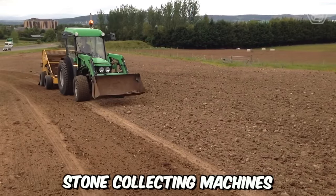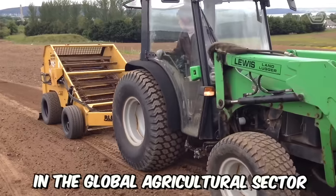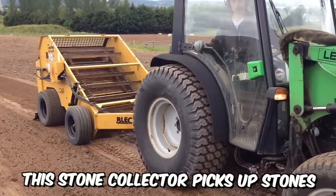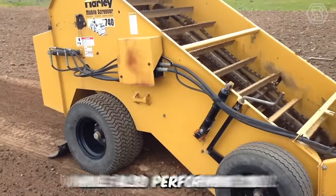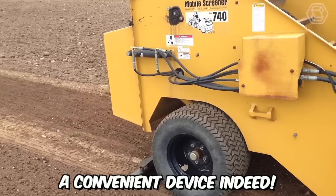Stone collecting machines have long become one of the most crucial tools in the global agricultural sector, making rocky lands suitable for cultivation. This stone collector picks up stones from the surface of your field, reaching depths of up to 30 centimeters, while also performing soil cultivation tasks — a convenient device indeed.